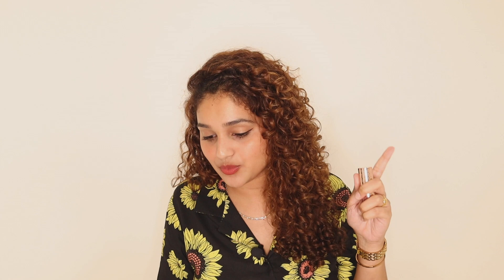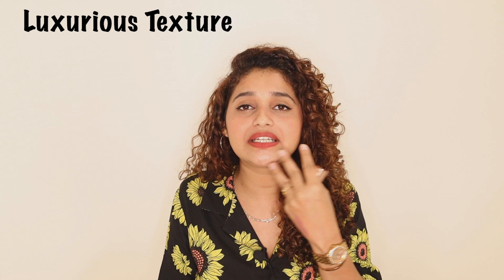One thing I'll give it: even though it does transfer, it tints your lips to a point that even as the lipstick wears off, it still feels like you're wearing lipstick — and I like that. The fourth point is 'one stroke application' — it is very pigmented, so one stroke is more than enough. The fifth is 'luxurious texture' — yes, it's a very nice, beautiful, velvety, creamy texture that glides on beautifully, almost like butter. And the last point is 'non-drying,' which I agree with 100% — it has a very lightweight, creamy formula that doesn't feel dry and sits on your lips beautifully.